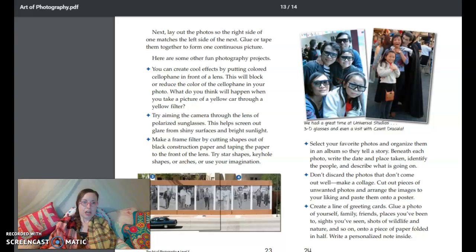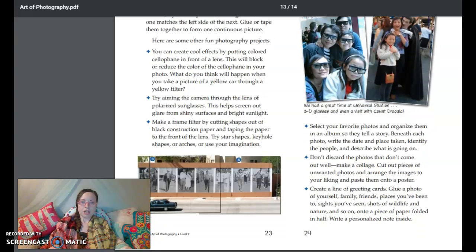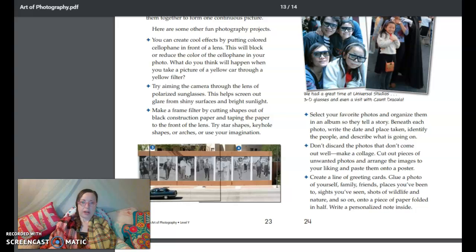Here are some other fun photography projects. You can create cool effects by putting colored cellophane in front of a lens — this will block or reduce the color of the cellophane in your photo. What do you think will happen when you take a picture of a yellow car through a yellow filter? Try aiming the camera through the lens of polarized sunglasses — this helps screen out glare from shiny surfaces and bright sunlight. Make a frame filter by cutting shapes out of black construction paper and taping the paper to the front of the lens. Try star shapes, keyhole shapes, or arches, or use your imagination. Select your favorite photos and organize them in an album so they tell a story. Beneath each photo, write the date and place taken, identify the people, and describe what is going on. Don't discard the photos that don't come out well — make a collage. Cut out pieces of unwanted photos and arrange the images to your liking and paste them into a poster. Create a line of greeting cards by gluing a photo of yourself, family, friends, places you've been, sites you've seen, shots of wildlife and nature, and so on, onto a piece of paper folded in half. Write a personalized note inside.